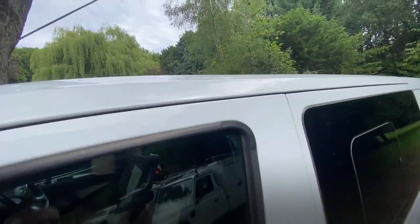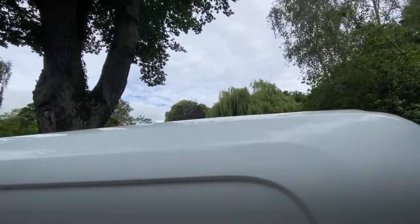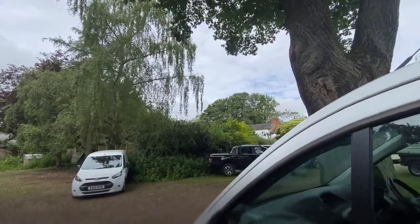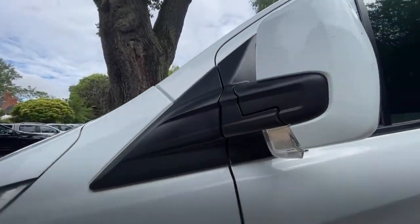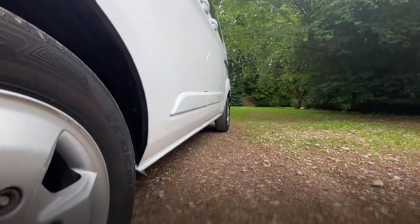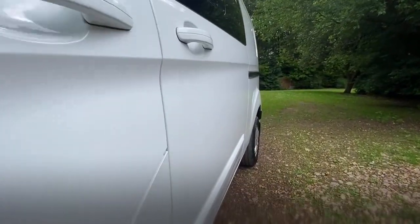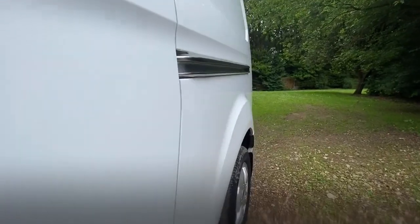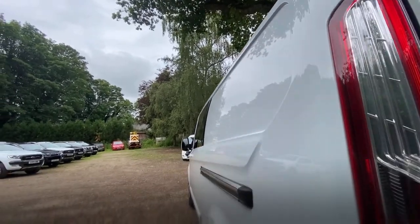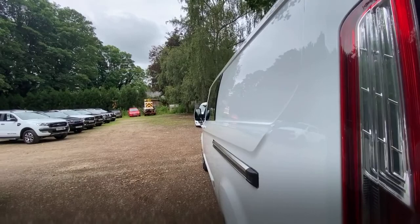Let's look at the pillars — there's no damage on the pillars at all. Let's concentrate on the passenger side now and go down all the panels to make sure we're not missing anything. It's in really good condition with no obvious marks, scratches or dints.